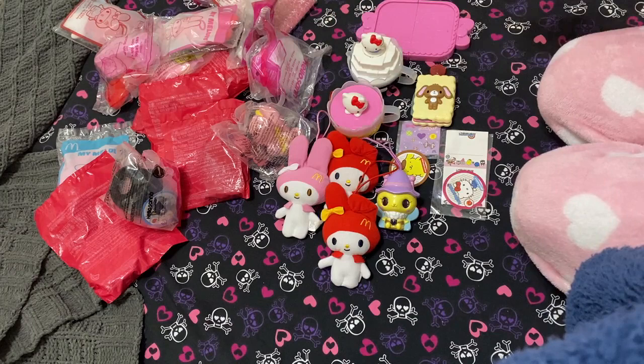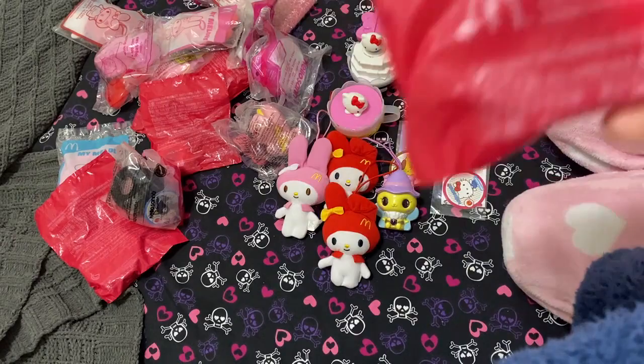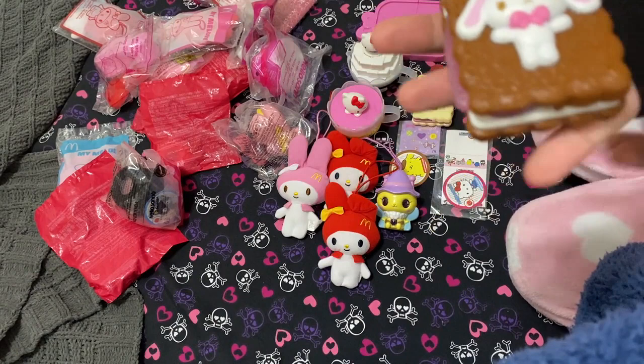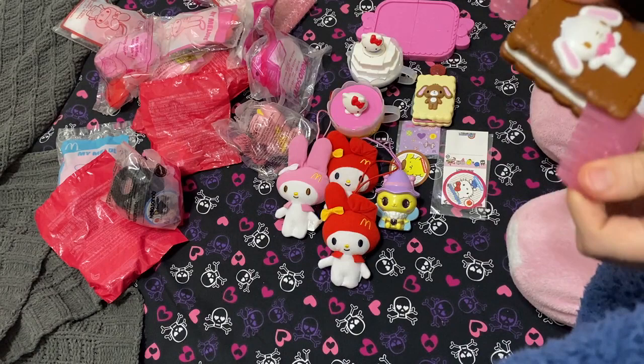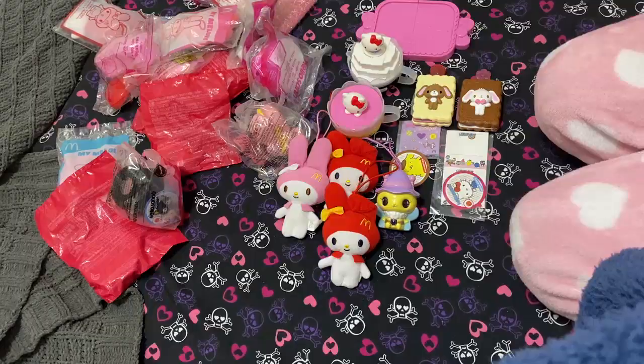Next we're grabbing another surprise bag — I had no idea what it was. Oh, but look, is she peeking? This is Sugar Bunnies 2012 again and it's another biscuit — like a little biscuit ice cream sandwich thing. I'm dead, it's so cute. I just want to carry it around in my purse at all times. It's got a comb and a little flower barrette thing as well.